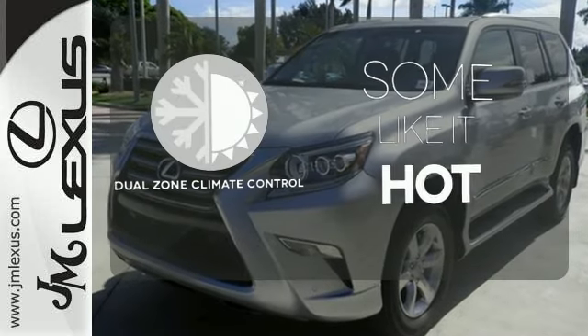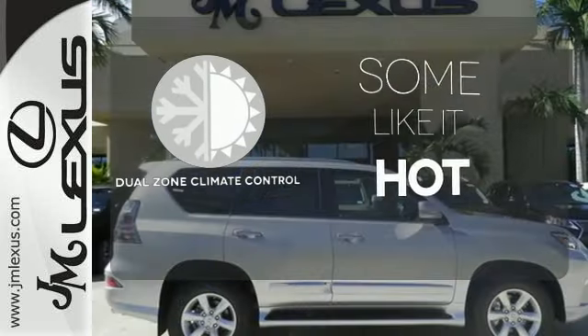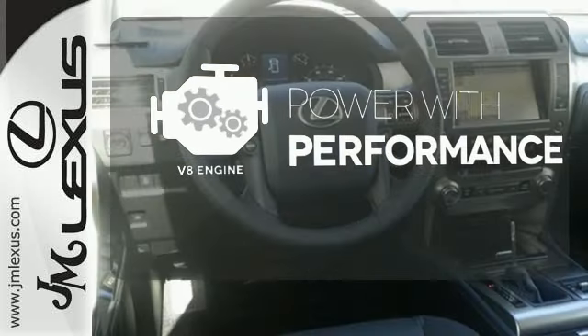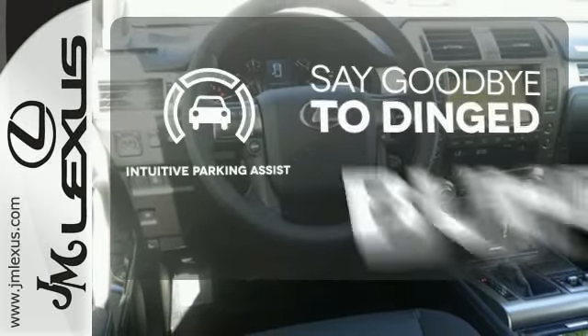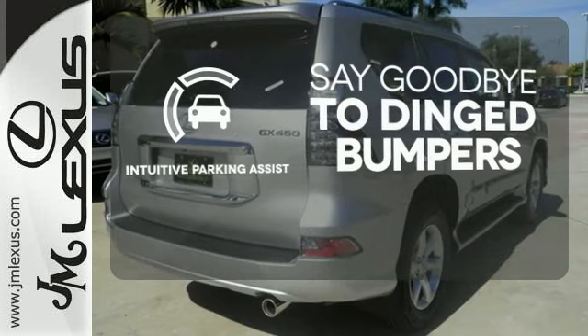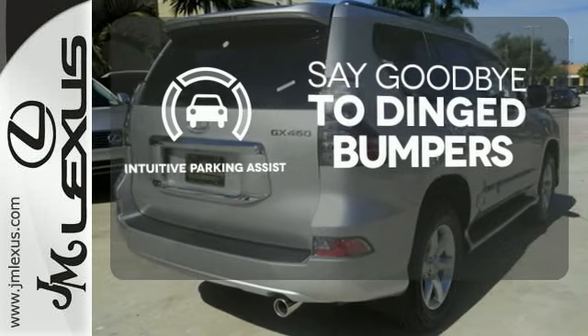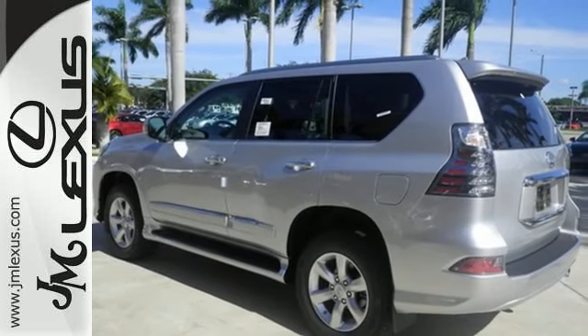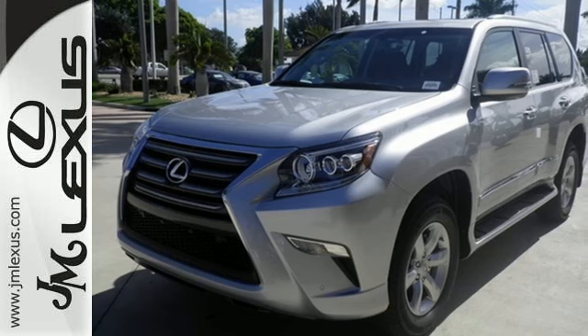Dual zone climate control lets you and your passenger pick a personal temperature. The V8 engine gives it that rumble you crave. Intuitive Parking Assist helps keep you safe by using ultrasonic proximity detectors to monitor the distance of nearby objects. An innovation on what it means to dream — come experience this GX460 today.